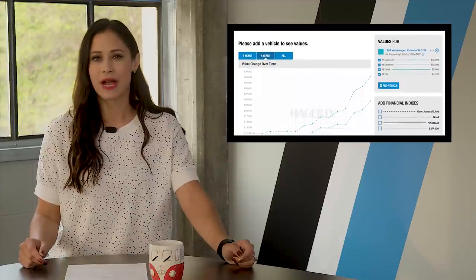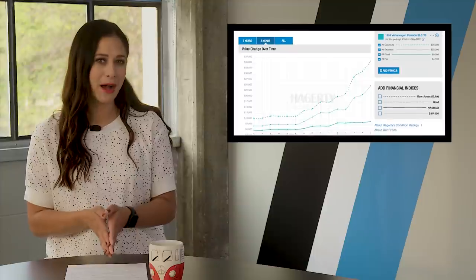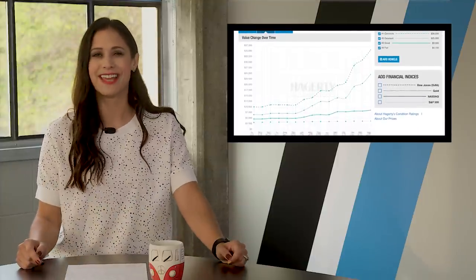If you look at the Hagerty values graph, it looks like a hill climb course. So if you've got an Impala and want some money, buy two of these, I guess.